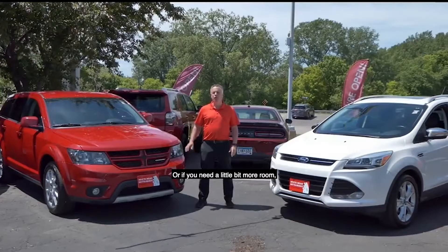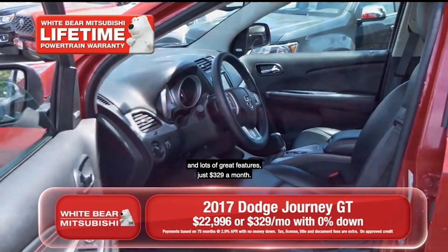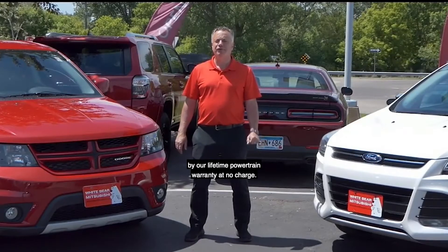Or if you need a little bit more room, here's a 2017 Dodge Journey. This is the GT model with the V6 engine, three-row seat, heated leather, and lots of great features, just $329 a month. Both of these great vehicles are covered by our lifetime powertrain warranty at no charge.